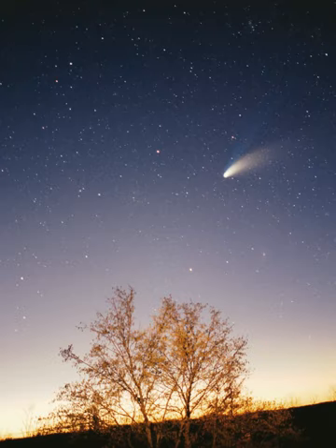The principal component of the Solar System is the Sun, a G2 main-sequence star that contains 99.86% of the system's known mass and dominates it gravitationally. The Sun's four largest orbiting bodies, the giant planets, account for 99% of the remaining mass, with Jupiter and Saturn together comprising more than 90%. The remaining objects of the Solar System—including the four terrestrial planets, the dwarf planets, moons, asteroids, and comets—together comprise less than 0.002% of the Solar System's total mass.